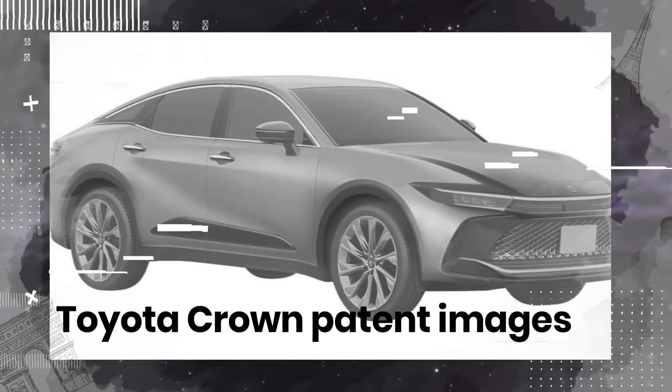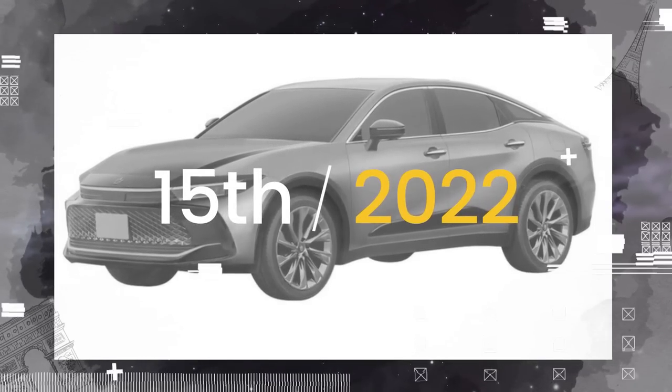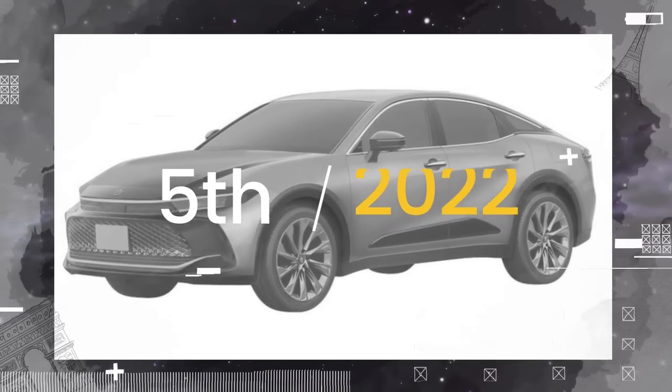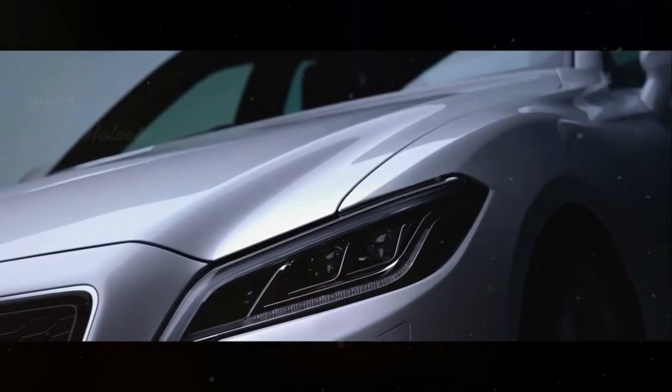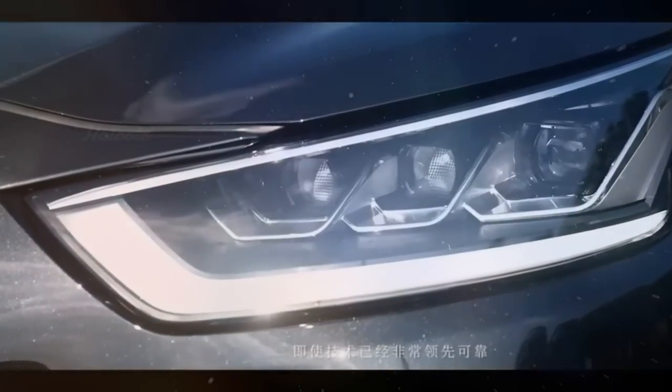In addition to the leaked Toyota Crown patent images prior to their release, Toyota will announce the new model Toyota Crown 2023 on July 15th. What the new model looks like, and whether the Toyota Crown is coming to the US — let's get started.